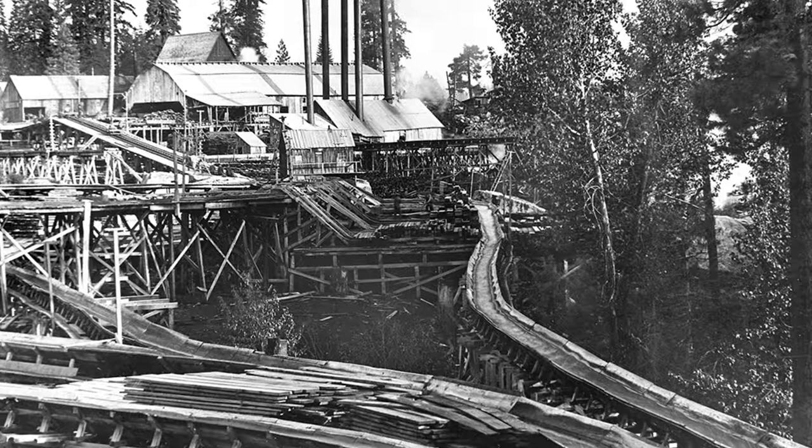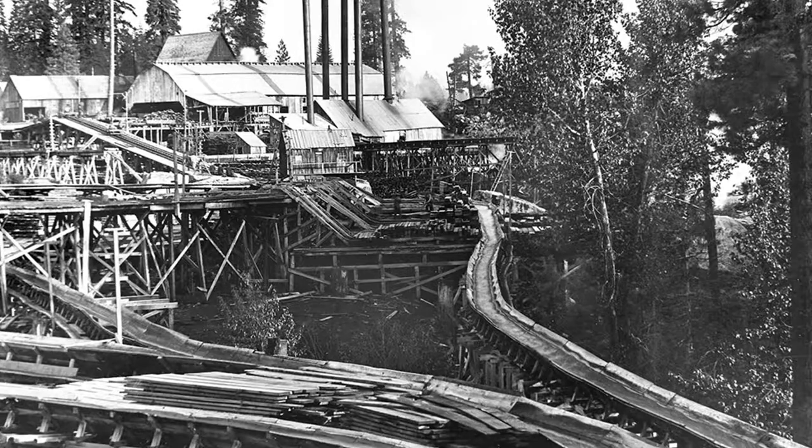The boards would then be dried, and after a period of time when they had sufficient buoyancy, they would kick them into the flume. The flume was 42 miles long and would reach Clovis six and a half hours later. So at the turn of the century this was the latest and greatest technology, and for a hundred and eight years old, it's a pretty fascinating machine.